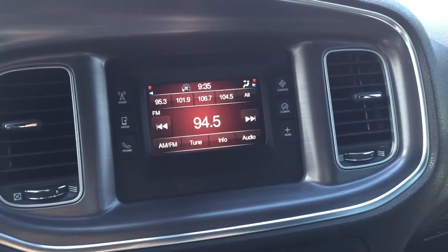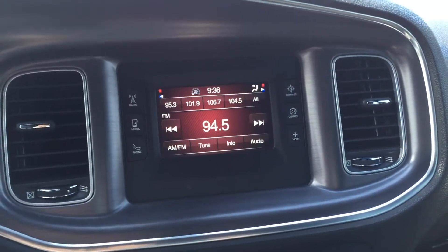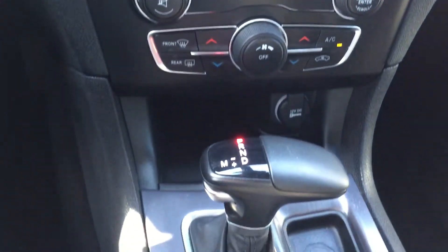You also have your infotainment center here. This one does have FM and AM. You also have Bluetooth connectivity, climate control settings here, and automatic transmission.